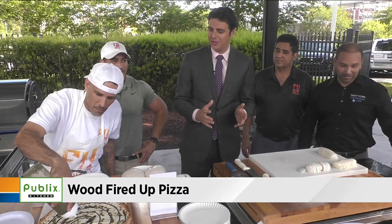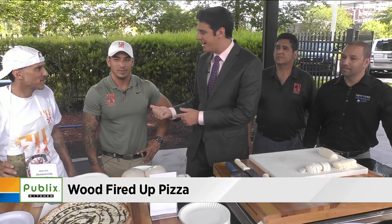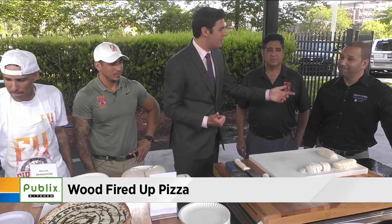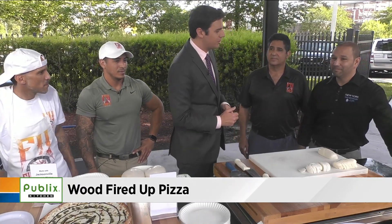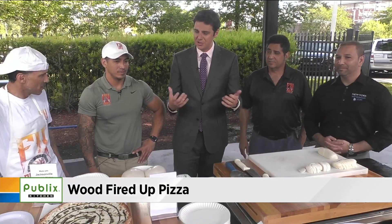You guys just opened up. I want to introduce everybody. We have Gustavo, our head pizza chef. We have Max, the general manager. We have Larry, the owner from Larry's Giant Subs, and then we have Paul from NewYorkWaterMaker.com. All of you guys came together and assembled to show this out.